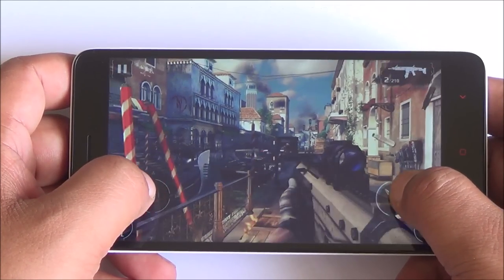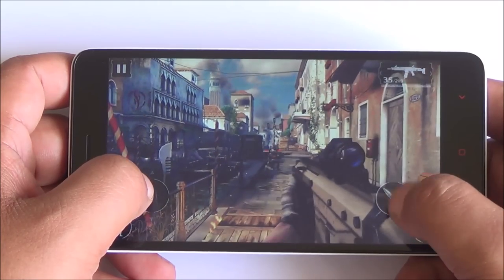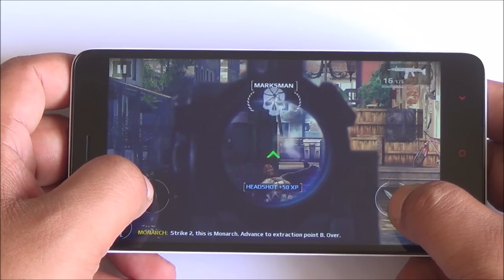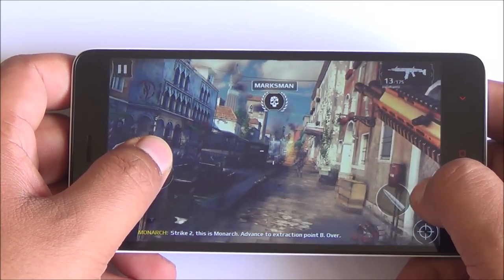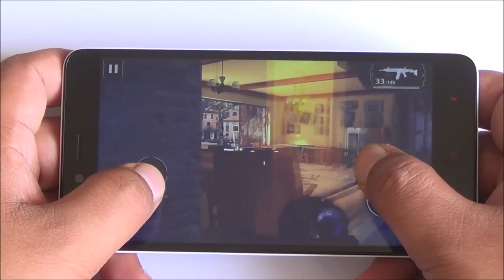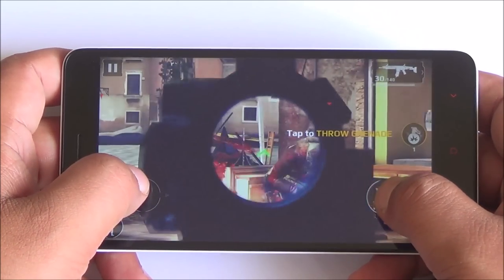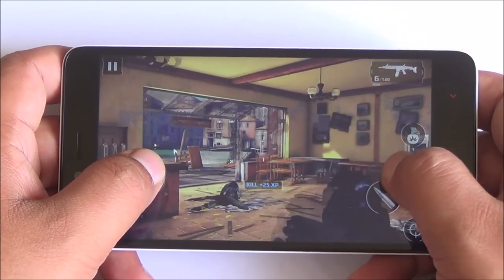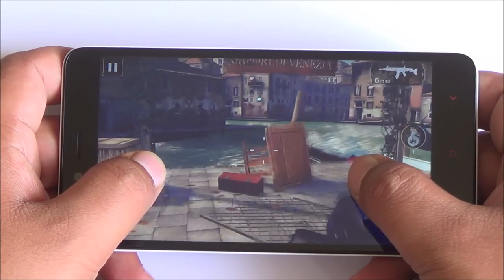This is Modern Combat 5, the last game of our review. In balanced mode I notice a little bit of lag while panning across and zooming in, so I'm switching to performance mode. As soon as we switch to performance mode everything becomes super fast — consistent frame rates, no lag, and no frame drop.